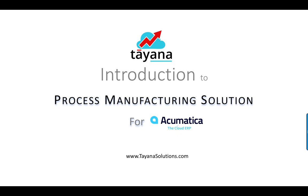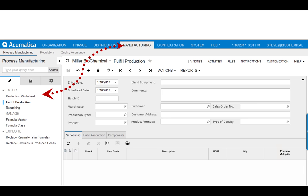Hi there, here we are — Taina Solutions with an offering for Acumatica customers: an ISV solution for manufacturing companies.